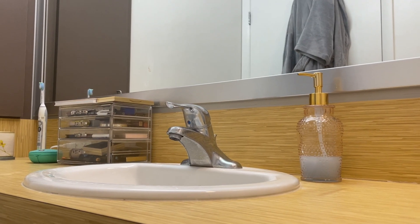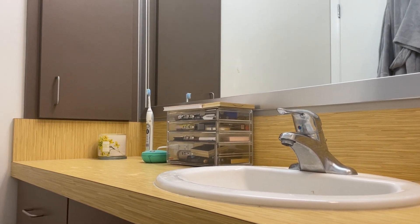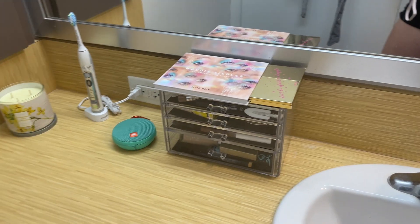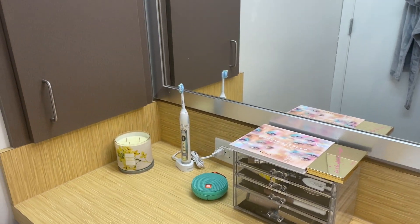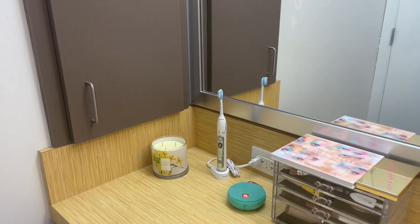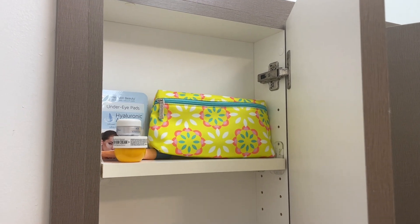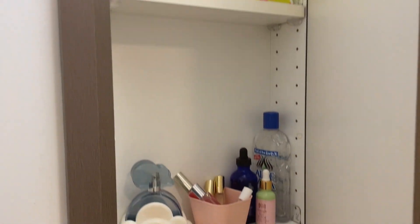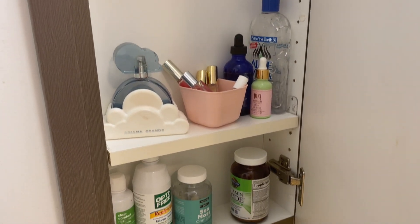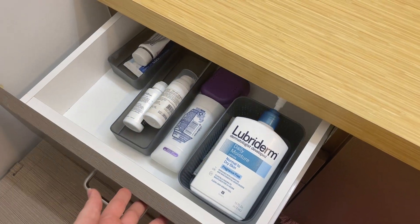Up on the counter I have hand soap, my makeup, a speaker, a toothbrush, and a candle. I honestly really recommend getting a shower speaker — just designate one because it improves your experience so much. Inside this little cabinet is some extra makeup stuff, skincare, perfume, aloe, and other boring stuff.